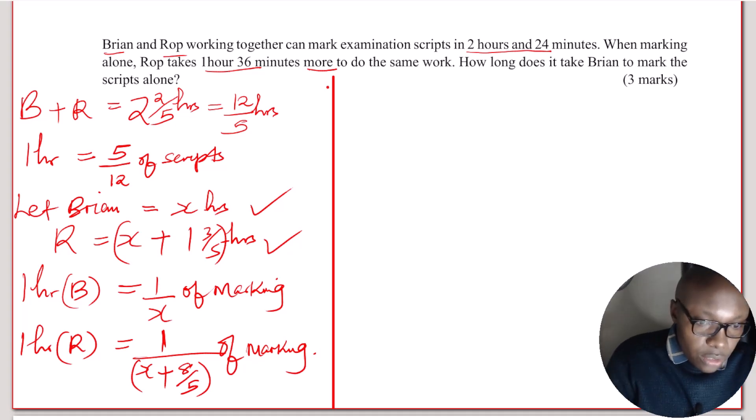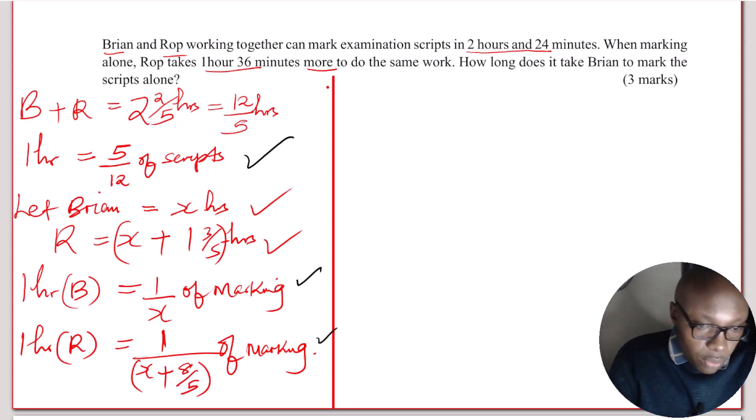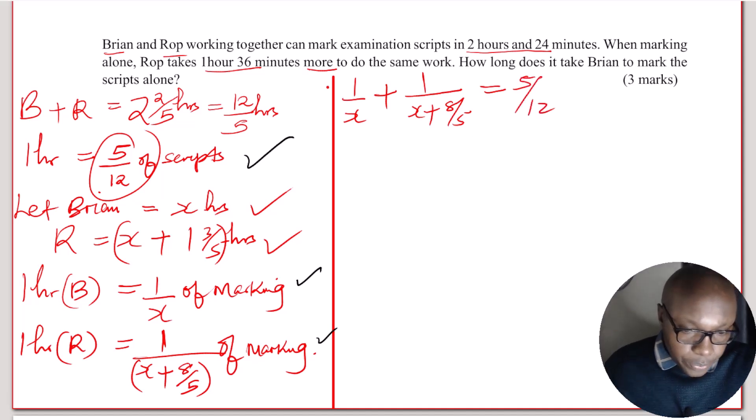Now we can form an equation. Both of them working together in one hour do 5 over 12 of the work. Brian's fraction in one hour is 1 over x, and Rope's fraction in one hour is 1 divided by (x plus 8 over 5). So: 1 over x plus 1 divided by (x plus 8 over 5) equals 5 divided by 12. This is the equation we need to solve to find x.